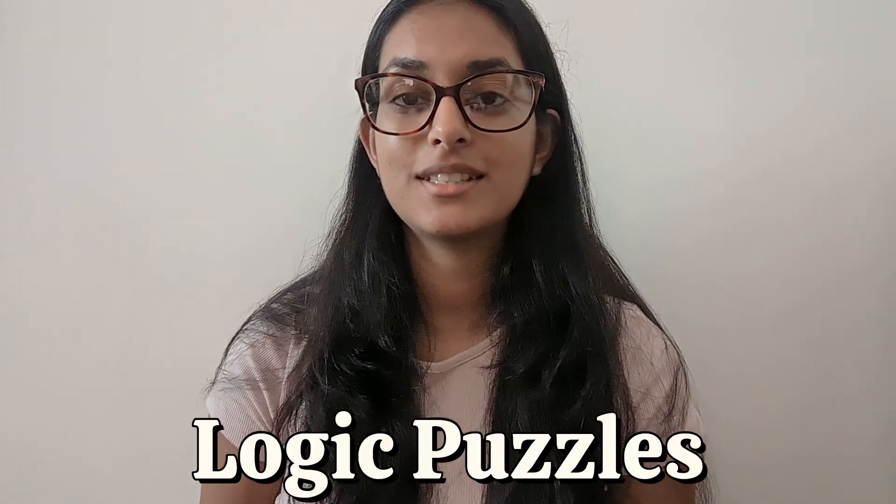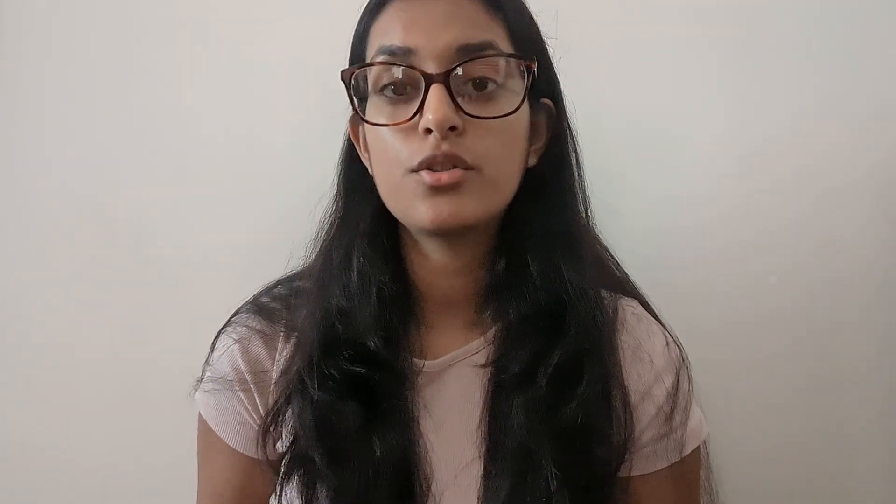Let's start off with the fourth question type that you can get in the decision making section of the UCAT — these are logic puzzles. Logic puzzles are essentially testing how you think and making sure you try to think outside the box and approach questions in a different way. For these it's very important that you have a good approach to answering them, as it's really easy to get confused and just get the answer wrong. There are a couple of different types: written ones, visual ones, and mathematical ones.